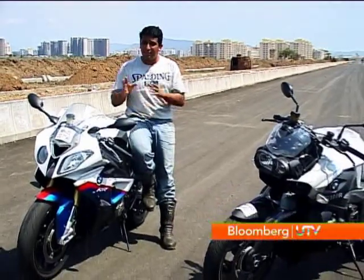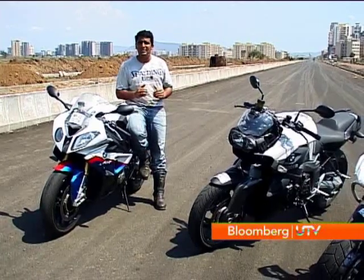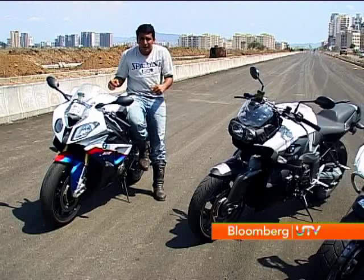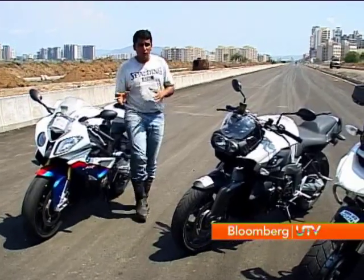BMW's S1000RR is a wild child — a real banshee that loves to rev and delivers a massive punch, emitting a wonderful sound that is just so hard to get out of your head. What really surprised me was that this bike is really easy to live with: the seating posture is quite comfortable, the ride quality is nice, and with different engine maps you can set it to rain mode to use the motorcycle even in city traffic. The motor is quite tractable; however, for some people this hunched-over riding position and aggressive stance might not be the thing.